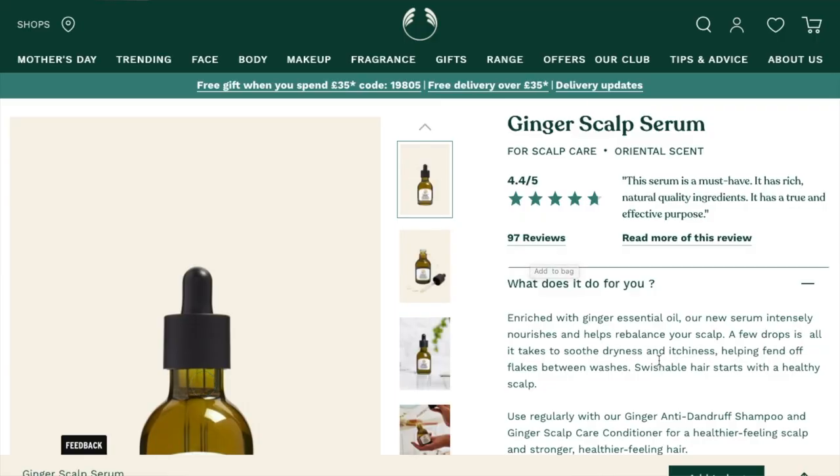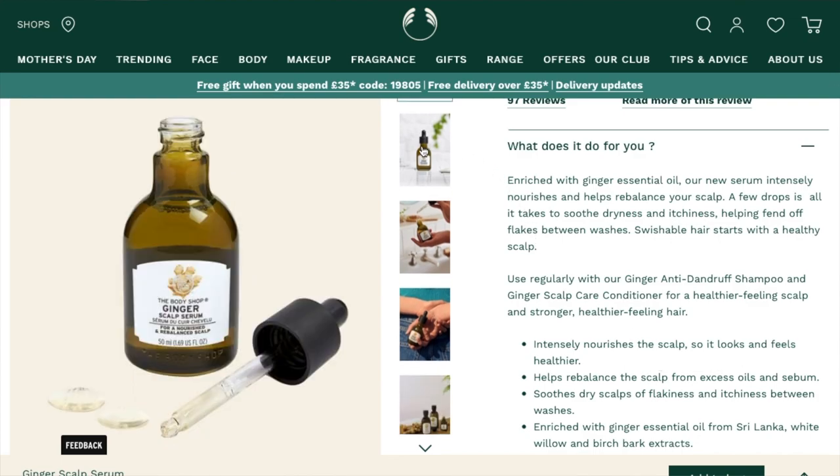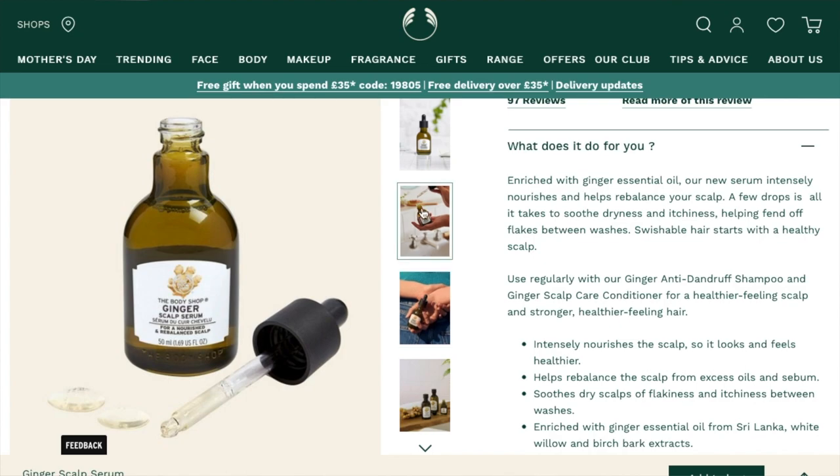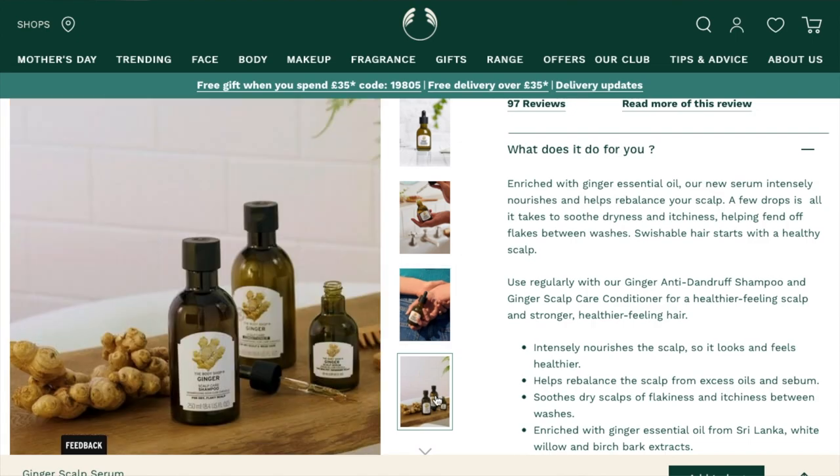Then we have the Ginger Scalp Serum. I think this is meant for a scalp with dandruff and things like that, meant to help with that. I would never put anything like that in my hair because I just think grease ball. Also — ginger. I kind of like the taste of it in biscuits but in a product, I don't know. It's £15, which is actually not too bad — I was expecting it to be more money. But if you've used the product, let me know — is it good? It's got four and a half star reviews, so maybe it is good. Who knows? It's actually out of stock, which could be a sign that people like it.